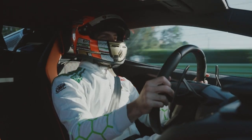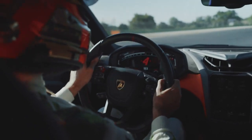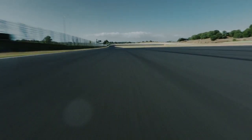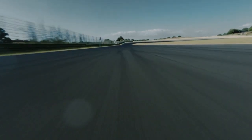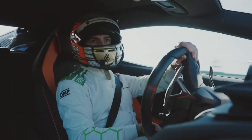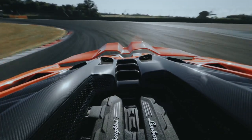1015 CV straight away with a nice burnout and 0 to 100 in just 2.5 seconds. And we are here already at the first corner, third gear. You can really appreciate the active aerodynamic kicking in, especially when you hit the brake.